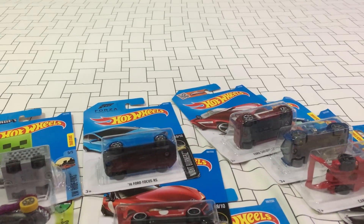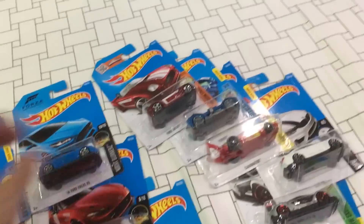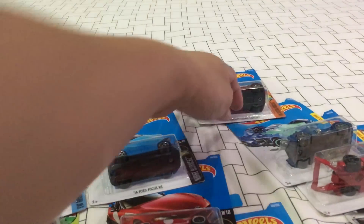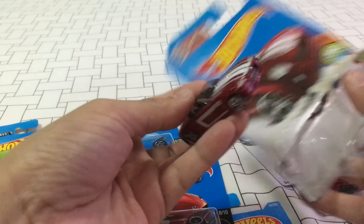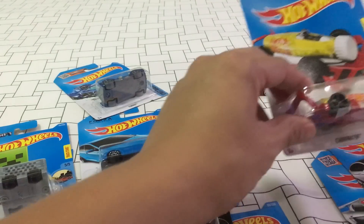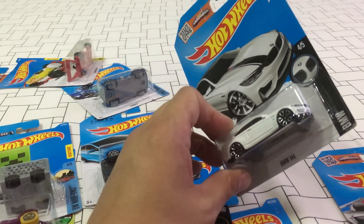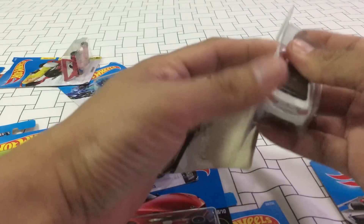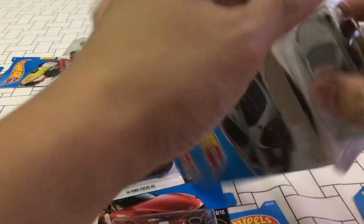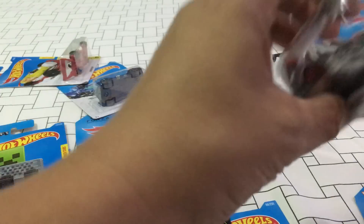This is my latest Hot Wheels haul for July 21st, middle of July 2016. I got the Ford Shelby Cobra concept done in red — this one looks really nice, this one is for Alex and Danny. The Carbonator, BMW M4 done in white — not too bad. Got the Renault Sport RS01.